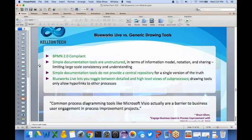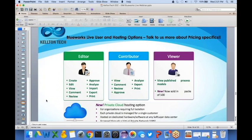Now let's talk about what kinds of users can be part of the Blue Works Live modeling effort. There are three categories: an editor, who would typically create and edit the process models; contributors, who are typically business subject matter experts that don't need to edit the process but can contribute by adding comments; and viewers.